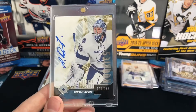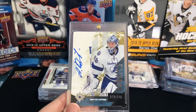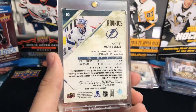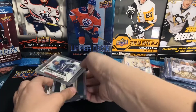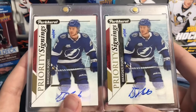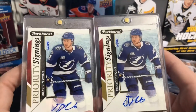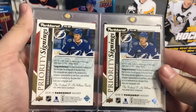Victor Hedman Dual Patch Artifacts, numbered 2 of 15 — got a nice rainbow foil and beautiful patches. There's the back. Andre Vasilevsky Auto Rookie, numbered 78 of 299 — nice auto from him. There's the back. We have two Parkhurst Brayden Point cards, numbered to 25 — one is number 15 and one is number 6 of 25 — sticker auto, Brayden Point signature. There's the back, so both are included.